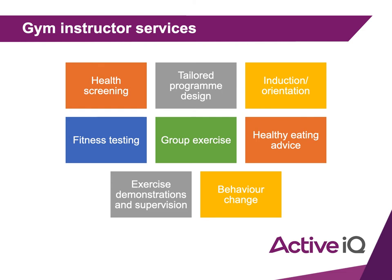Healthy eating advice is a great one to discuss. We mentioned in lesson one the difference between dietitians and nutritionists, and what you can and can't do as a gym instructor. You cannot give your clients a tailored nutrition plan.